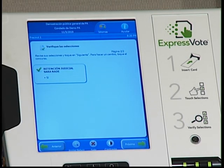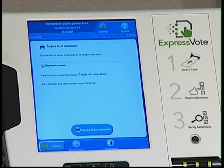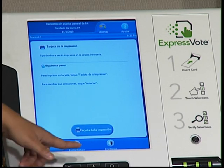Aquí es lo mismo — verifique las elecciones que ha hecho. En esta última ventana le va a dejar saber que puede imprimir la tarjeta con las elecciones que ha hecho para votar. Todavía su voto no ha contado, so espera un momentico.